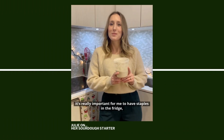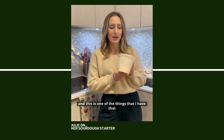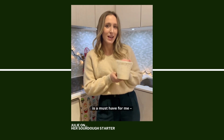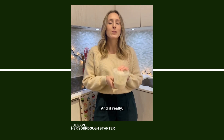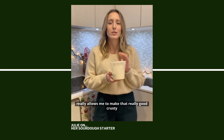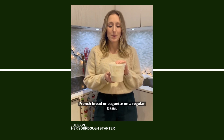As a baker, it's really important for me to have staples in the fridge, and this is one of the things that I have that is a must-have for me: sourdough starter. I've had it for over a year now, and it really allows me to make that really good crusty French bread or baguette on a regular basis.